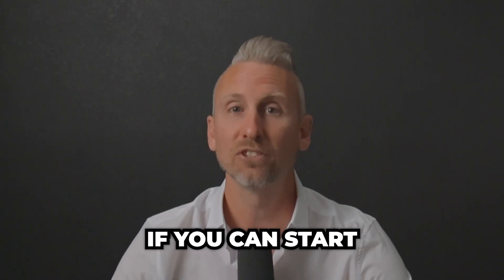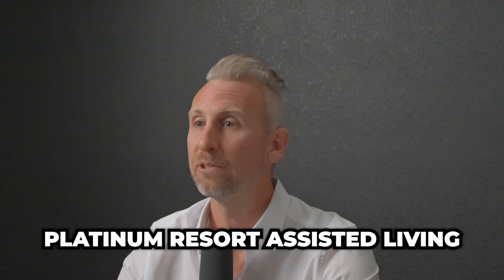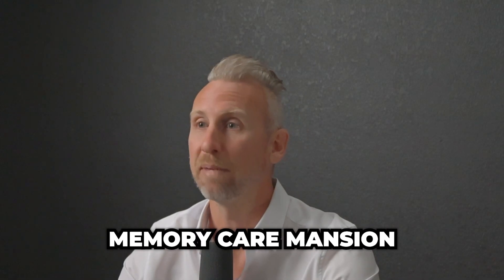Let me show you how to determine if you can start a luxury assisted living in your market. I own and operate Platinum Resort Assisted Living and Memory Care in Georgetown, Texas. It's a luxury 16-bed assisted living designed like a memory care mansion.